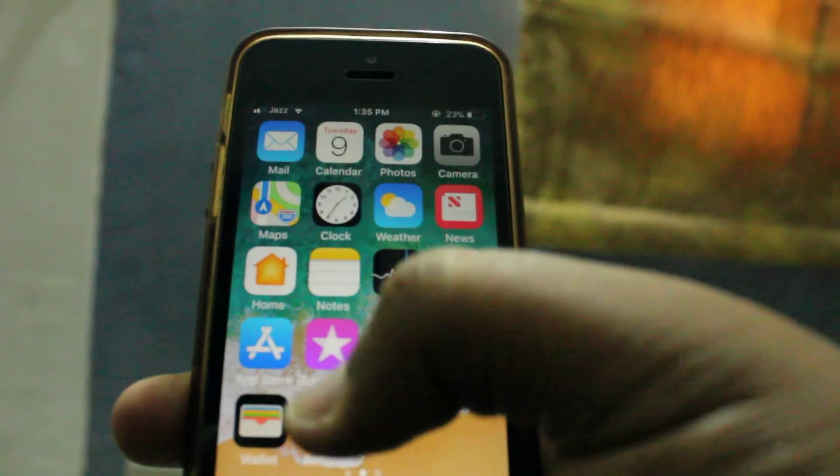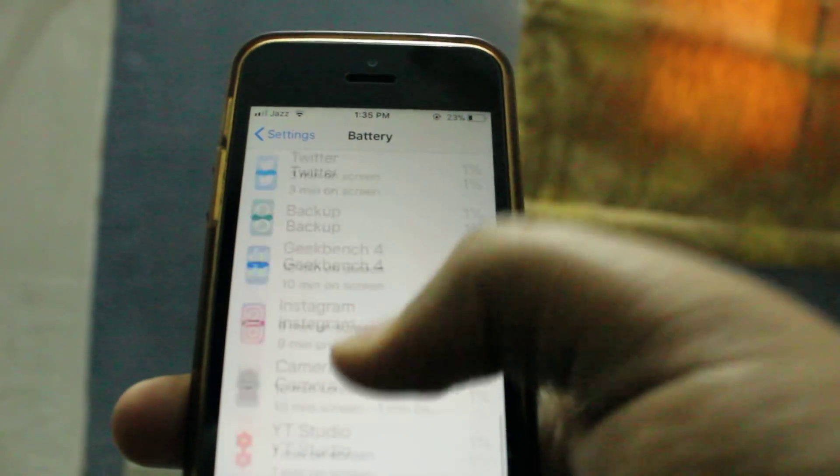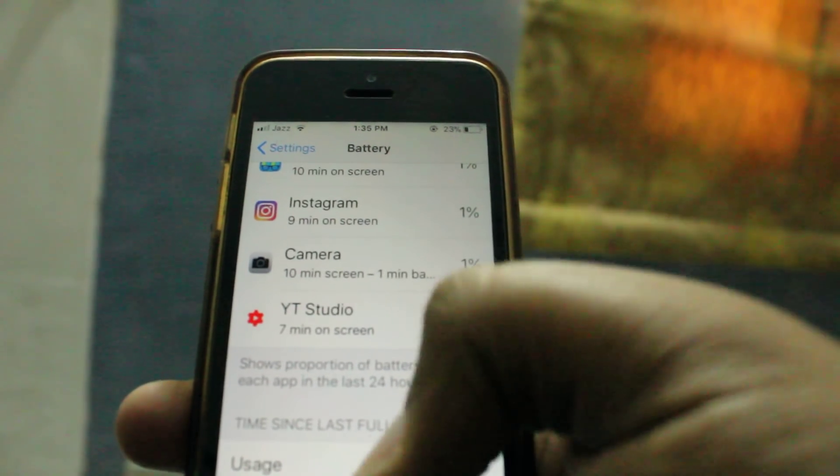Now let's take a look at the battery performance. I am using this device for 6 hours and 24 minutes.